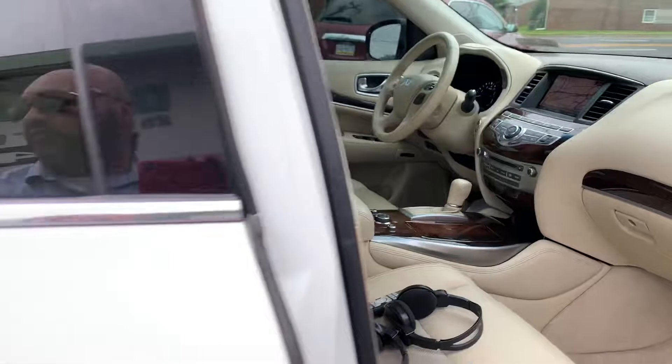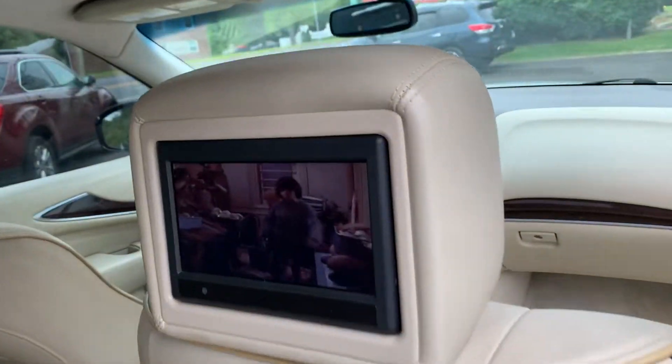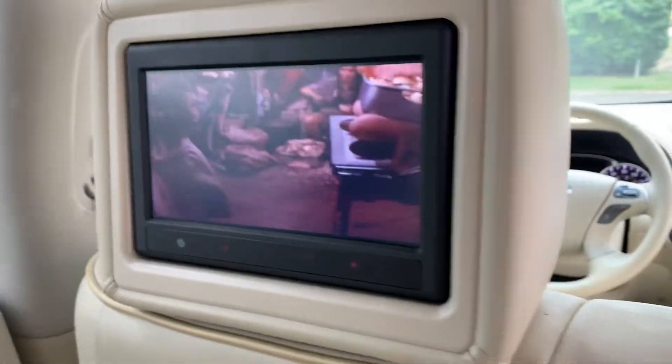We got the sunroof. We got the TVs in the headrest. Just popped on Annie — an old-time classic.